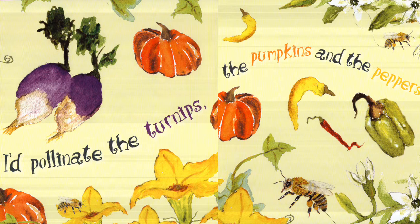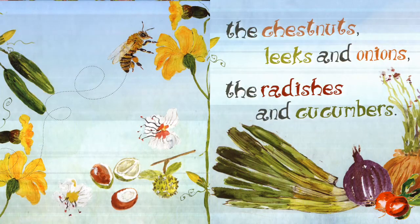I'd pollinate the turnips, the pumpkins, and the peppers. The chestnuts, leeks, and onions. The radishes and cucumbers.